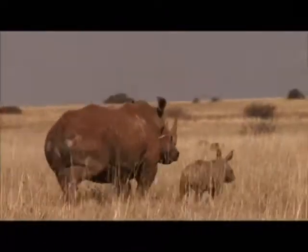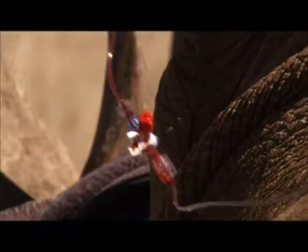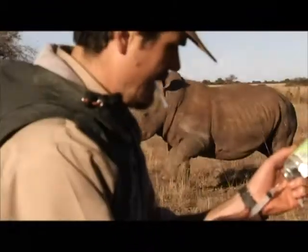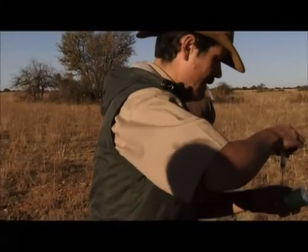Here, the veterinarians and researchers of the centre work at the interface of human, animal and ecosystem health. Activities range from wildlife capture and relocation through veterinary preventative medicine to wildlife epidemiology.